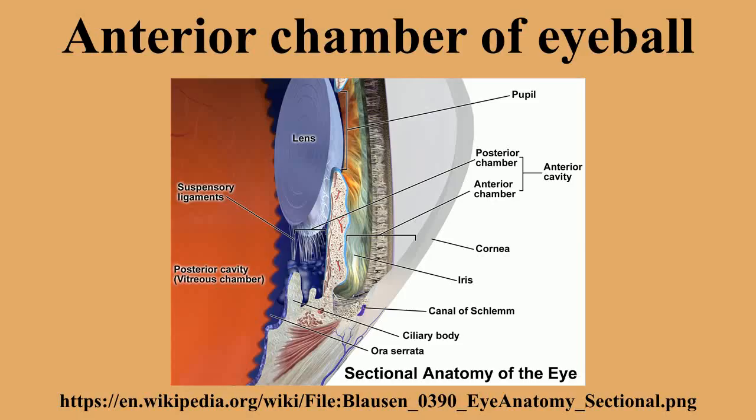The normal depth of the anterior chamber of the eye is 2.5 mm to 3.5 mm. Less than 2.5 mm depth can be a risk for angle closure glaucoma. One peculiar feature of the anterior chamber is